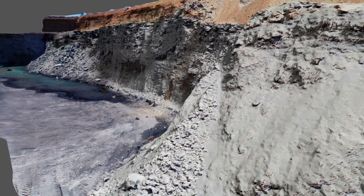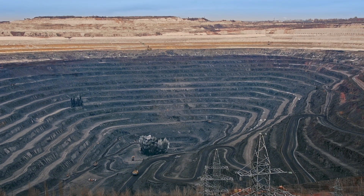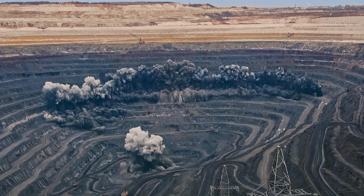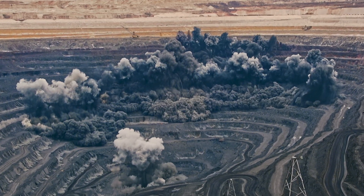Geotechnical hazards can be identified and assessed before blasting, adding confidence to orebody knowledge. As well as the safety and cost benefits attached to ensuring pit wall integrity, these models can also determine blast requirements with greater accuracy, reducing operational costs.